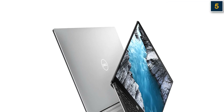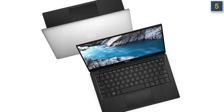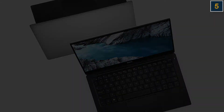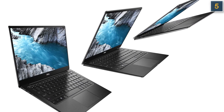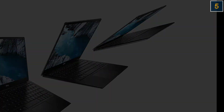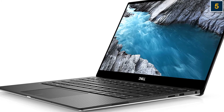Intel's Iris Xe graphics gave us good results on the 3DMark Fire Strike benchmark, but we also saw a slight dip on Civ 6. When it comes time to type up your latest assignment or project, the XPS 13's keyboard is one of the best there is, enabling smooth typing with zero discomfort. The only real issue is its battery life, where it lasted for a little over an hour less than the 10th-gen XPS 13.